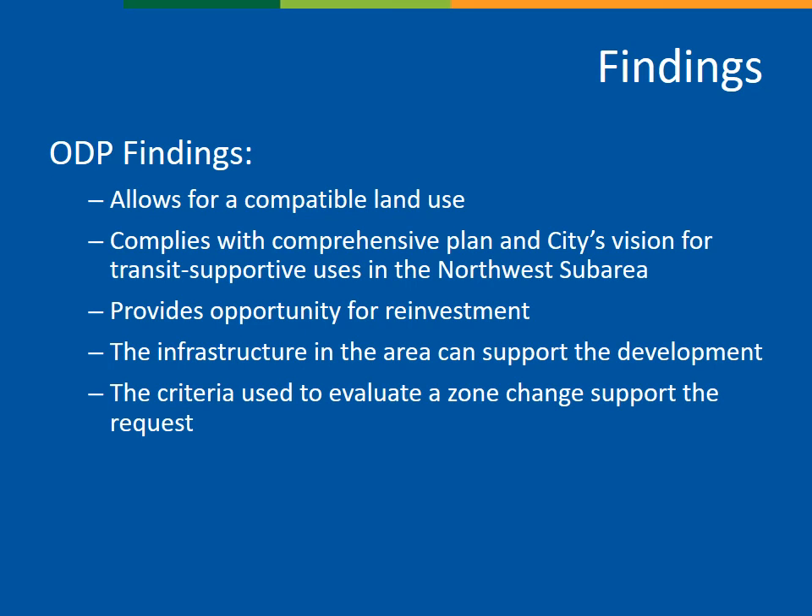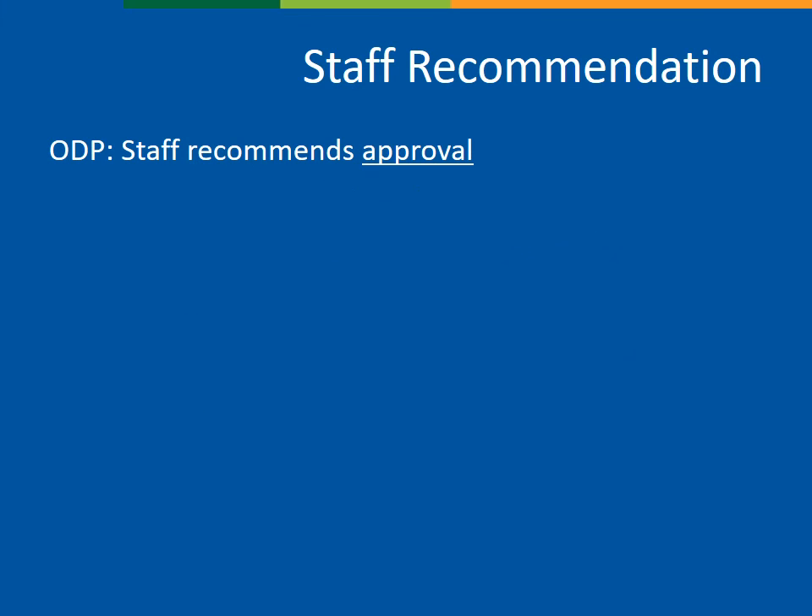Staff believes the zone change request meets the criteria. It allows for a compatible land use, complies with the comprehensive plan and the city's vision for transit-supportive uses and recreational amenities in the northwest sub-area, and it provides opportunity for reinvestment in the area. Ultimately, staff is recommending approval of the request. Planning commission will recommend a decision to city council, who will also review the ODP. If city council approves the ODP, the zone change is approved, and the applicant can move forward with a specific development plan and subdivision plat. That concludes my presentation. Thank you.